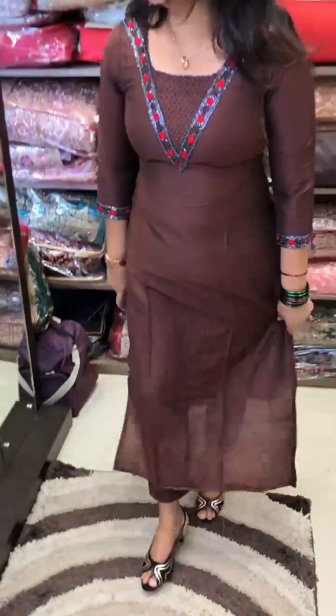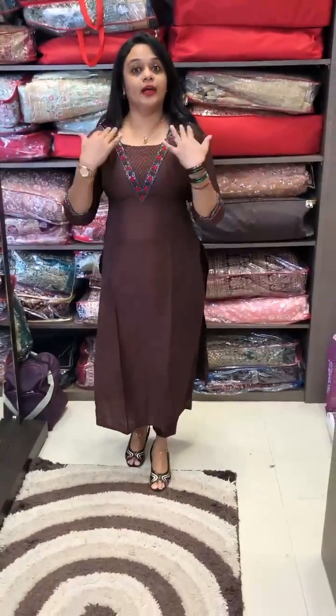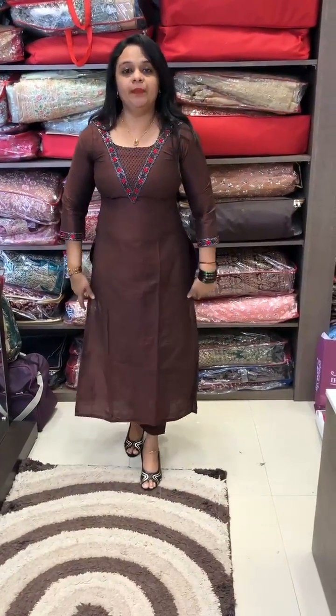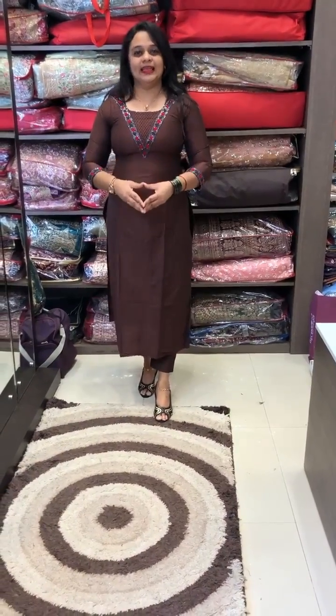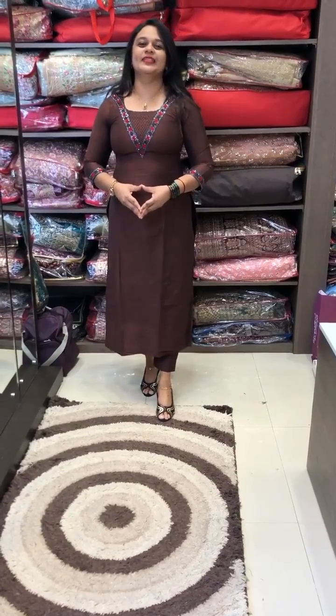It is a 3/4 sleeve. It is a wide round neck. It is a top and pant. The price is ₹1,650. Delivery date is March 5th. If you don't like it, you can still purchase it.